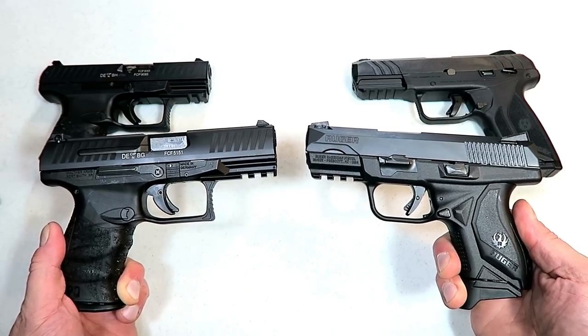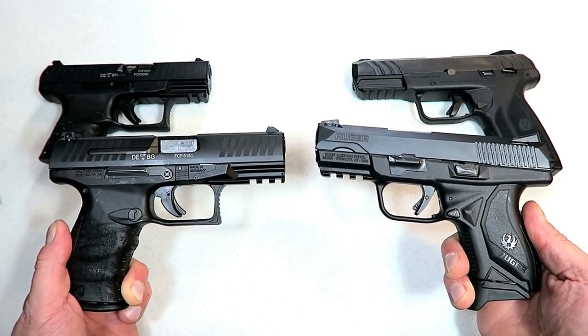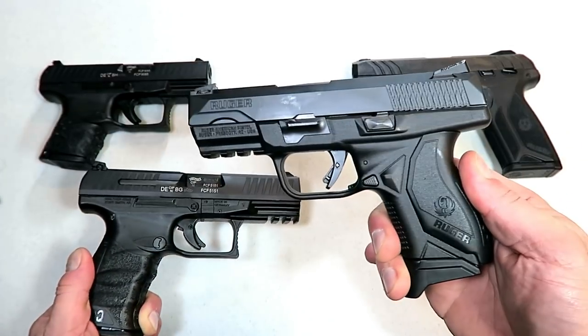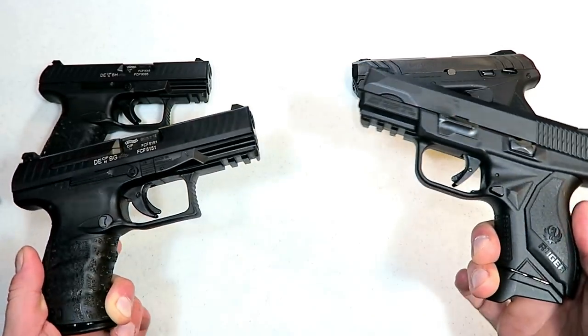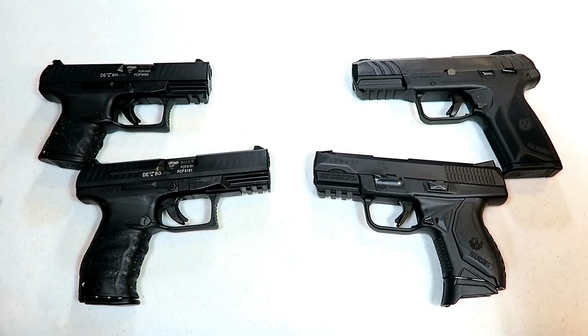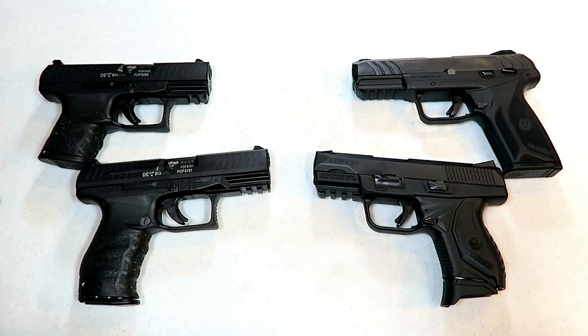Hey there friends, thanks for checking in. It's time for another handgun showdown. We've got a good one today — Walther Arms versus Ruger. We're going to ask the viewers to decide which one of these highly respected companies makes the best handguns.